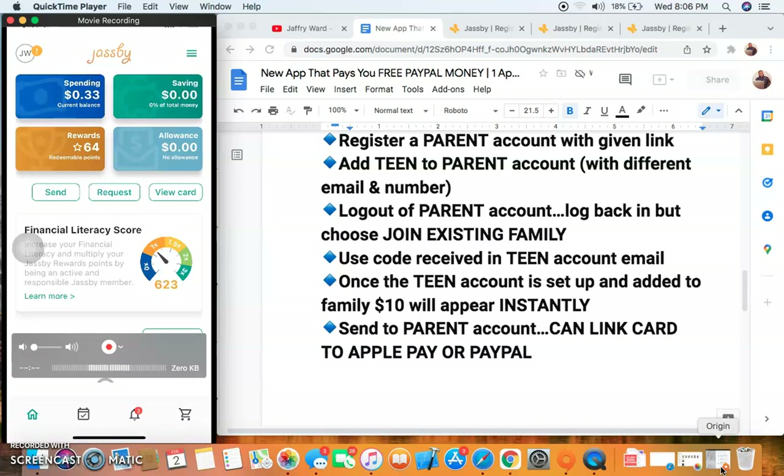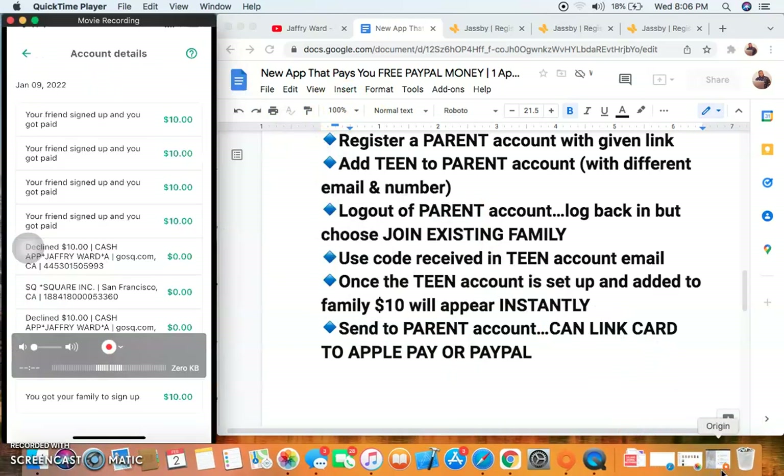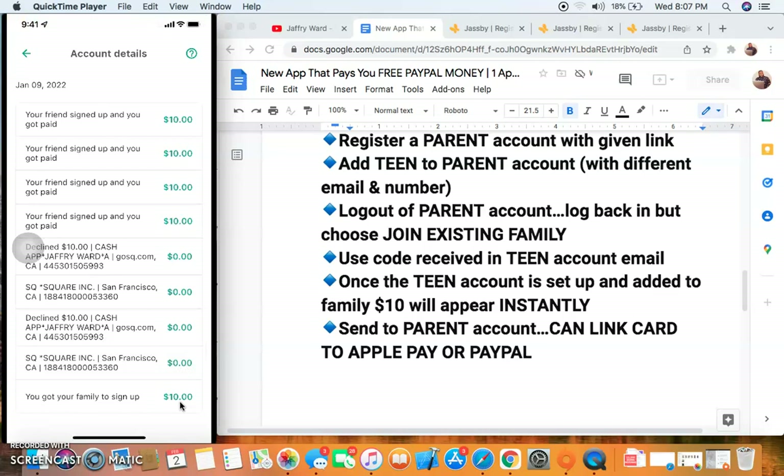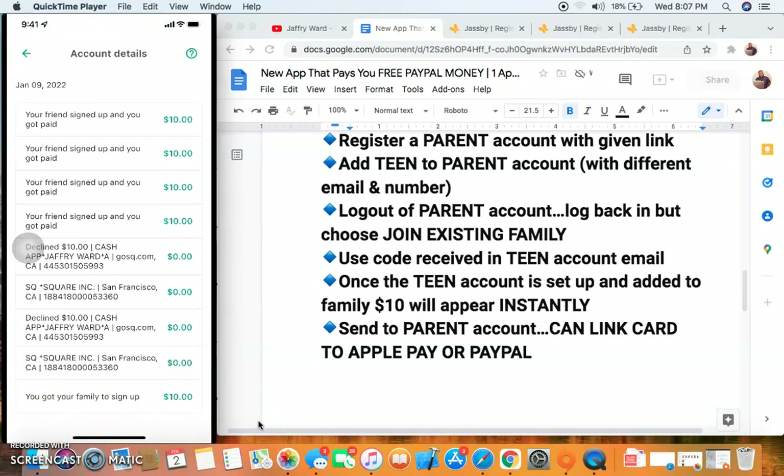When you get your referrals and earn $10 per referral you can get your money that way as well. Let me show you the initial $10 bonus I got just for signing up, along with the referrals. You can see down here it says 'You got your family to sign up' and you see that initial $10 bonus. That's what you'll see — boom, you did everything right, followed all the instructions, and you have that $10 bonus.